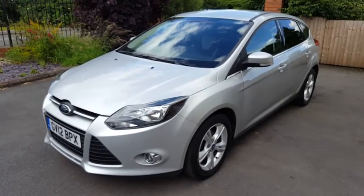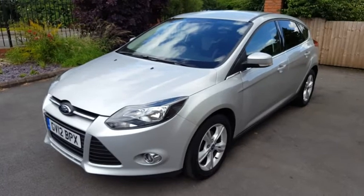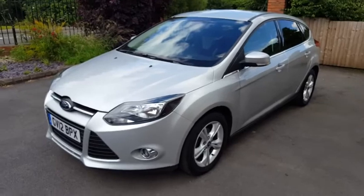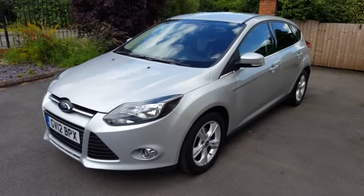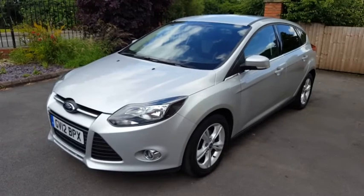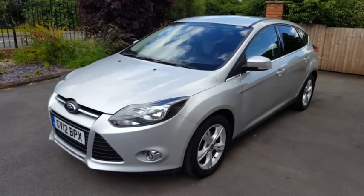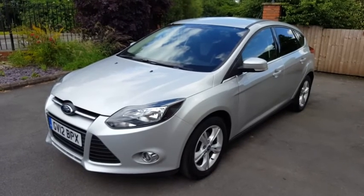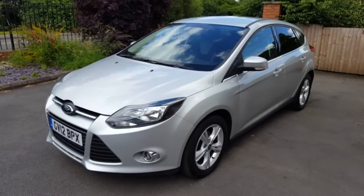It's also cheap to insure and cheap to tax, so you do get the best of all worlds. If you'd like to come and have a look at the car and take it for a test drive, please give us a call. The numbers should be on the advert you're looking at, or you can visit our website at www.hi-auto.co.uk. You won't be disappointed. Thanks for watching, bye for now.